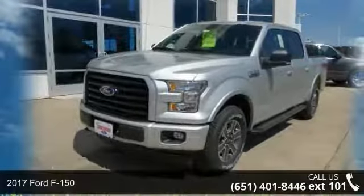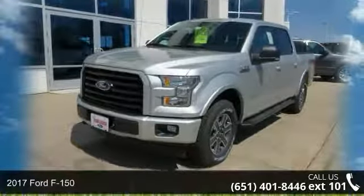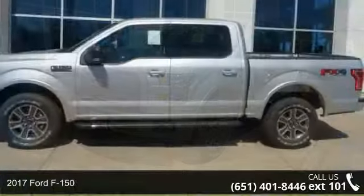Imagine yourself in this 2017 Ford F-150. This may be the set of wheels you've been looking for.